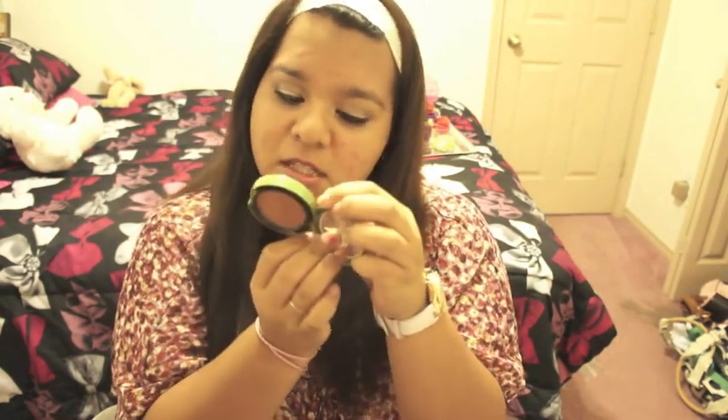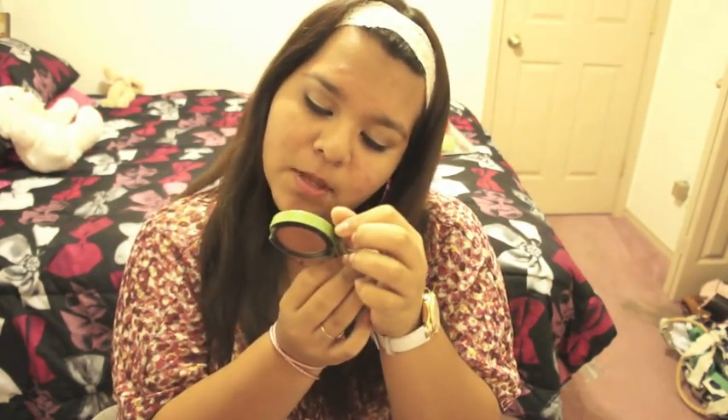For my blush or bronzer, I wore this bronzer called Get Away Bronze Frost. It's a powder blush, but I use it as a bronzer. It's from MAC, and I believe it's one of those natural products. That's what I wore on my face.